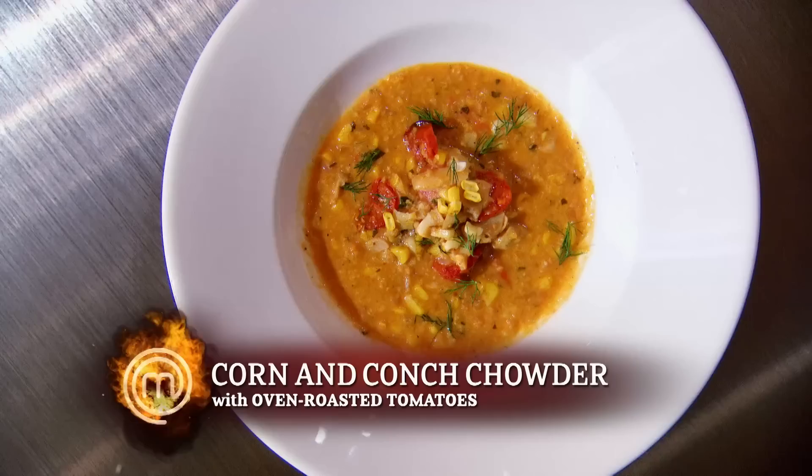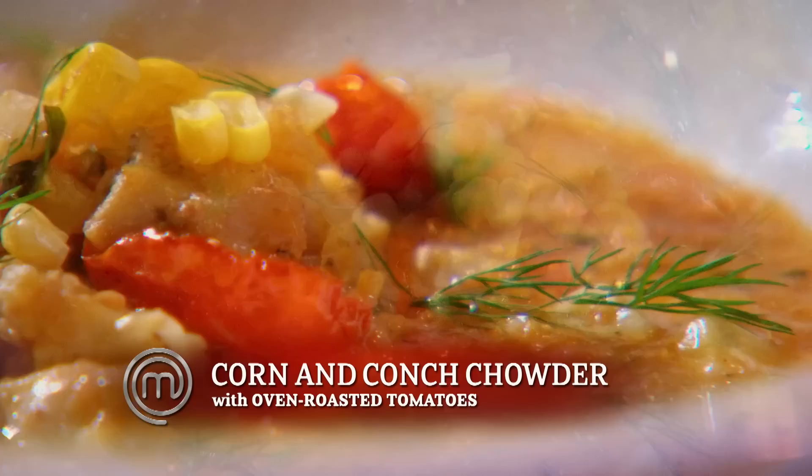Sabrina, would you please bring up your dish? I decided to do a corn and conch chowder — there are some oven roasted tomatoes inside. I used fish stock and finished it off with corn simmering inside. You really honored the ingredient — it really pops out. The only thing I would do differently is add a little more stock to make it a little bit lighter.